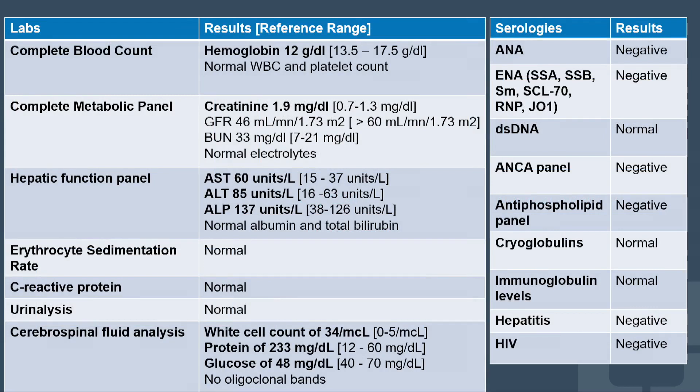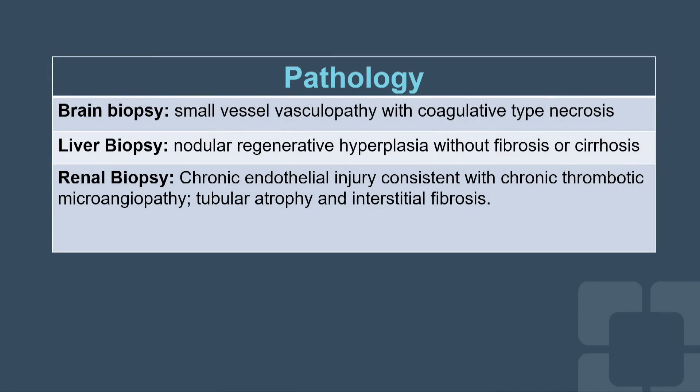His profile showed mildly elevated liver and kidney function tests, abnormal CSF with an inflammatory process and negative culture, and negative serology. Pathology included brain, liver, and renal biopsies — no inflammatory changes, but vasculopathy on both the brain and renal biopsies, and necrosis on the brain biopsy.